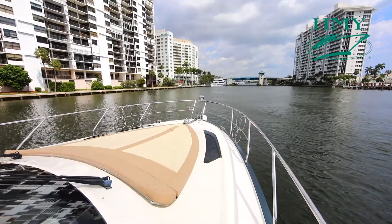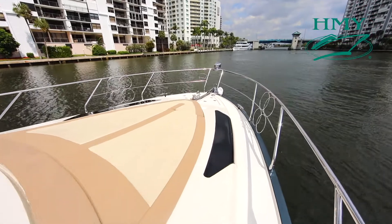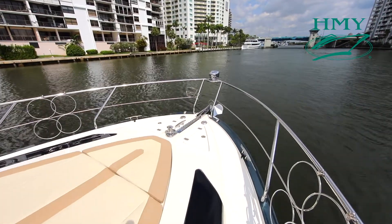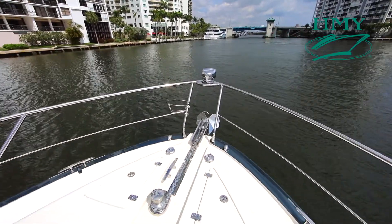Up here on the bow we have a beautiful sun pad that was all redone with new fabrics. Your ground tackle has an electric windlass with a plow style stainless steel anchor.